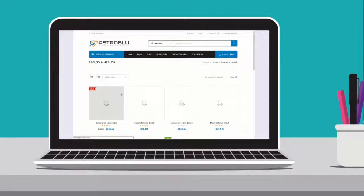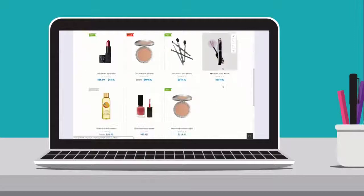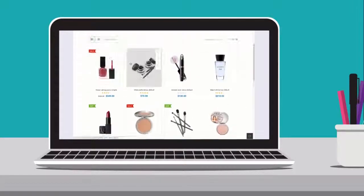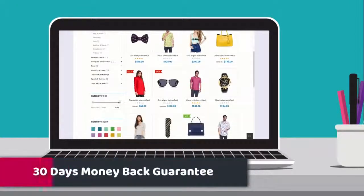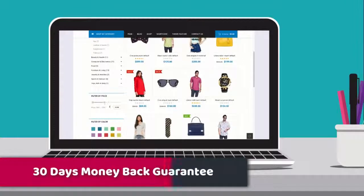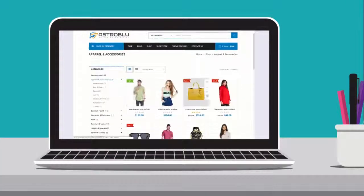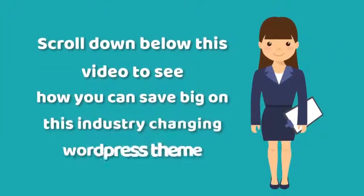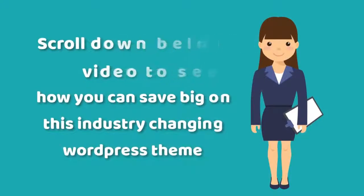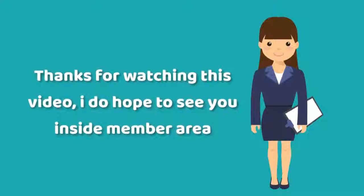Even better, you can try out this e-commerce theme absolutely risk-free. In the first 30 days, if you decide this theme isn't right for you, or if there's an issue with the product and our technical support can't solve it, we will provide a 100% refund within 30 days of your purchase. Please read our refund policy carefully — you have nothing to lose. Scroll down below this video to see how you can save big on this industry-changing WordPress theme. Thanks for watching, and I hope to see you inside the member area.